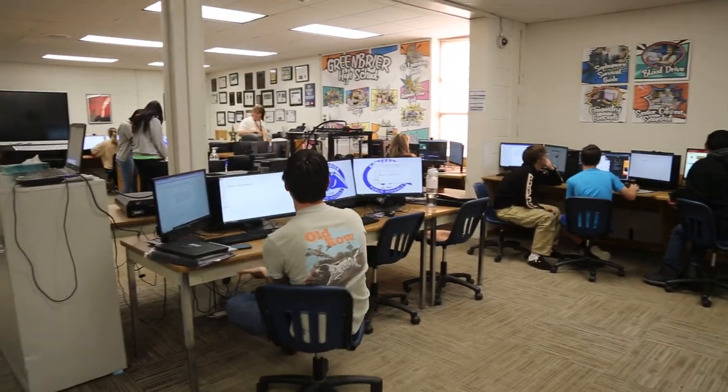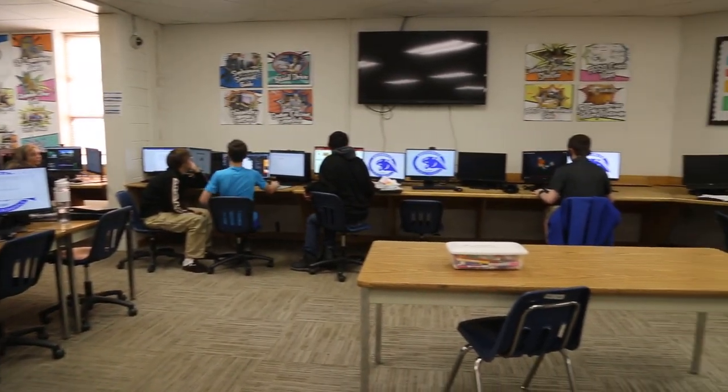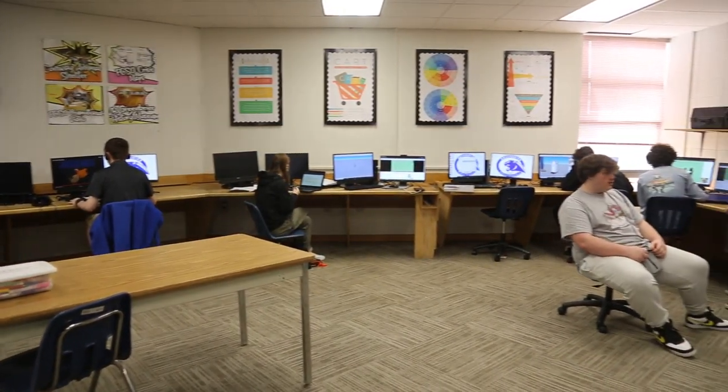After taking EAST, students are better prepared for both college and the business world, having been exposed to multiple technologies, being responsible for their own learning, and learning to care for and serve in their community.